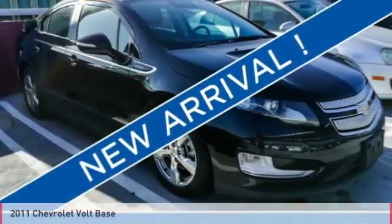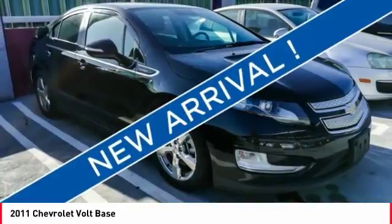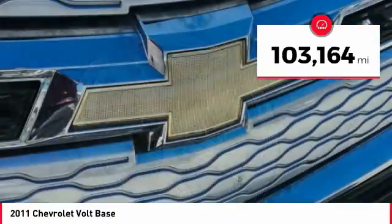Make a great choice today with the 2011 Volt. The Chevy Volt can drive up to 40 miles a day without a drop of gas. This vehicle has less than 105,000 miles.